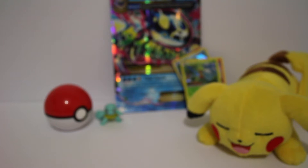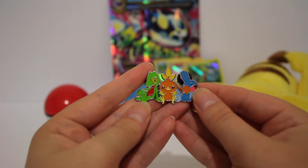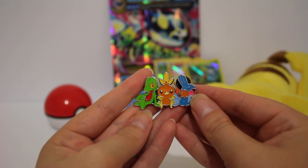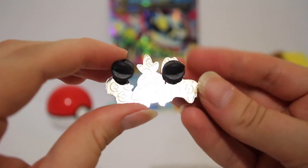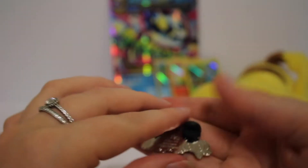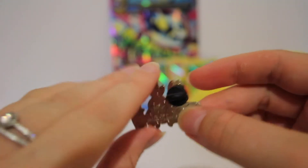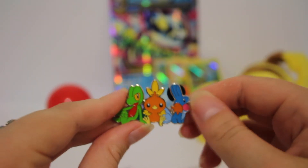We also have this special pin. Now we've got special pins in boxes before, but this one's really cool because it's got the Mudkip, the Torchic, and the Treecko all in the one pin. The back of it actually has two pins to hold it up - it's not that heavy but if you had it pinned on you don't want it sliding around. It's got the Pokeballs at the back as usual.